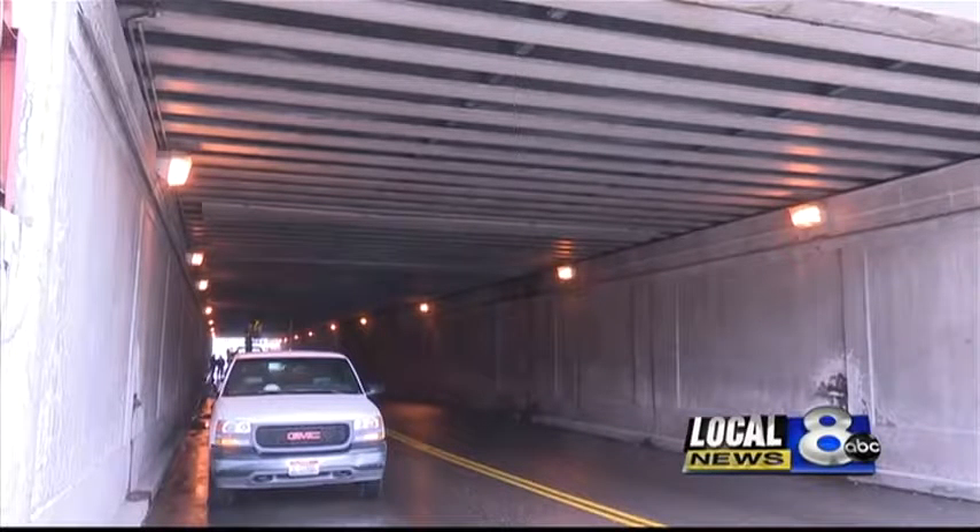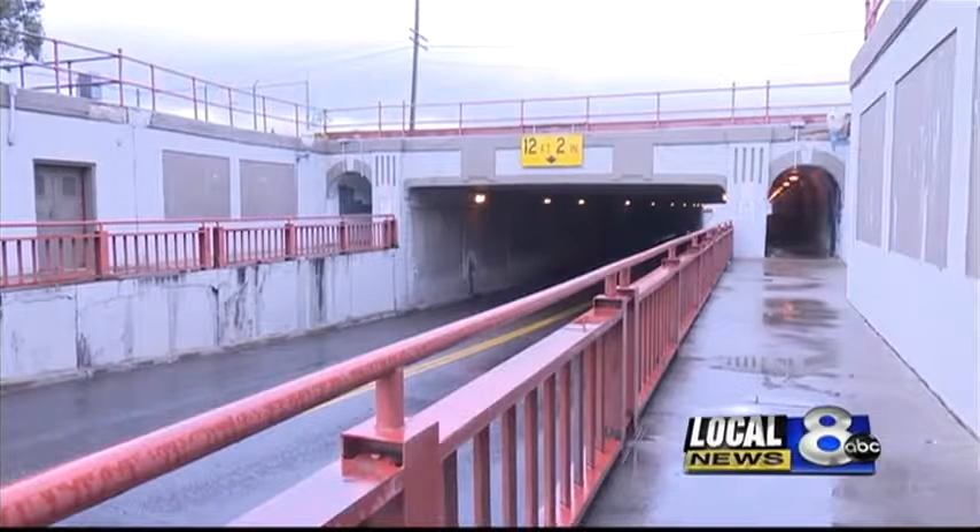Engineers say the first layer of concrete is breaking apart and separating in some spots. Crews say the underpass hasn't had any thorough rehabilitation work done on it since the 60s, so for an underpass that old, the damage they're seeing isn't unusual.